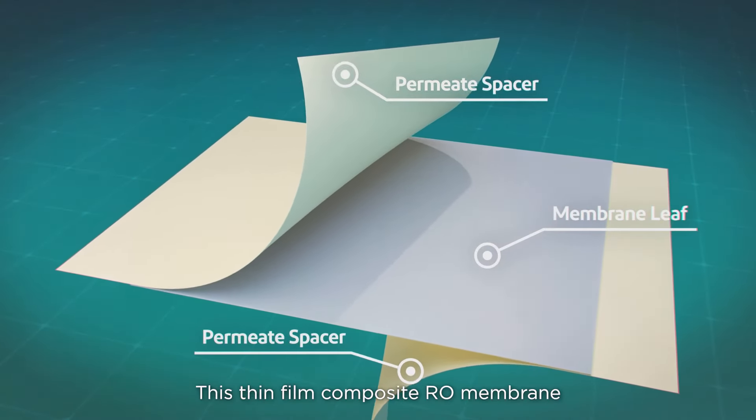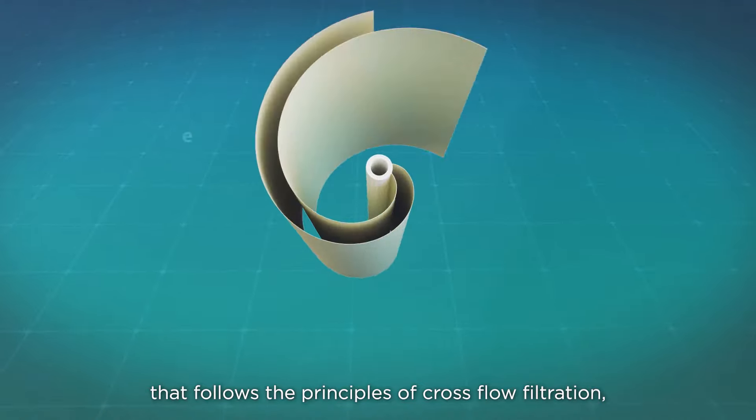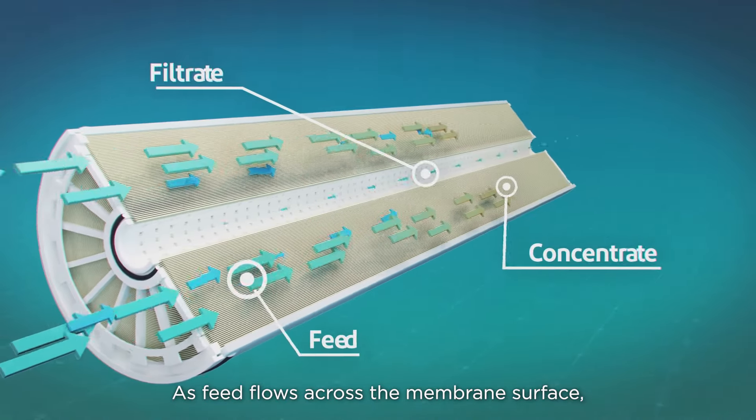This thin-film composite RO membrane is packed in a spiral-wound configuration that follows the principles of cross-flow filtration when the flow is applied tangentially across the membrane surface. As feed flows across the membrane surface,